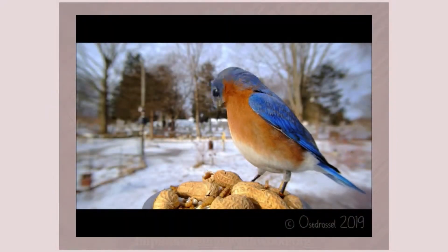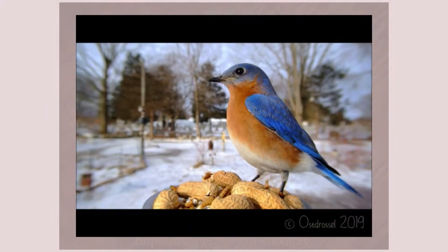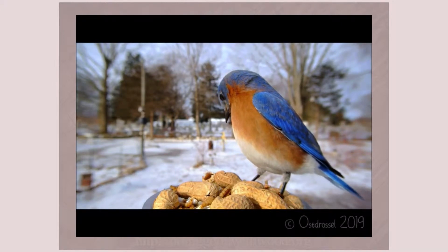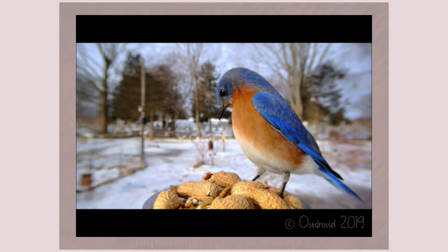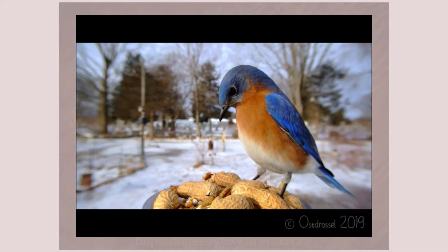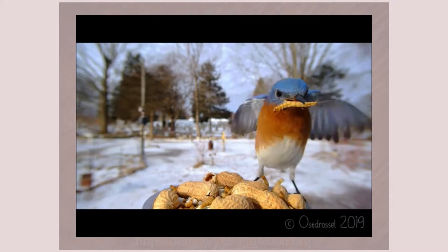According to the Cornell Lab of Ornithology, the eastern bluebird is a small thrush with a big rounded head, large eyes, plump body, and alert posture. The eastern bluebird's wings are long, but the tail and the legs are fairly short, and the bill is also short and straight.